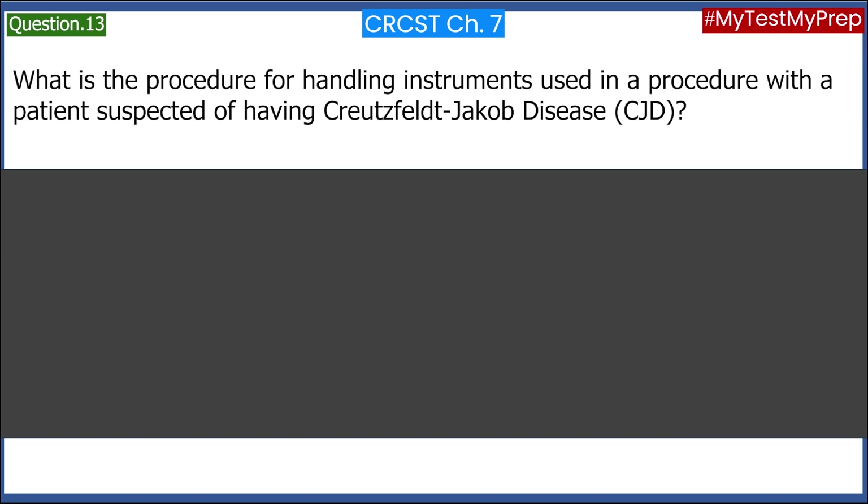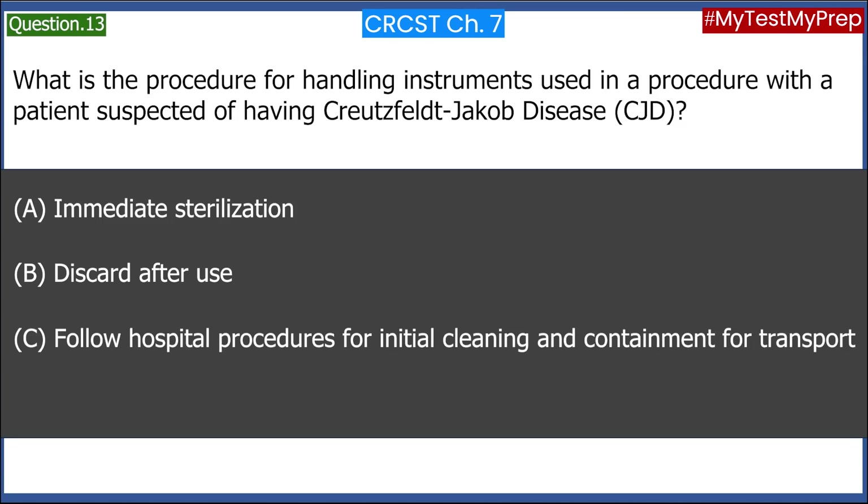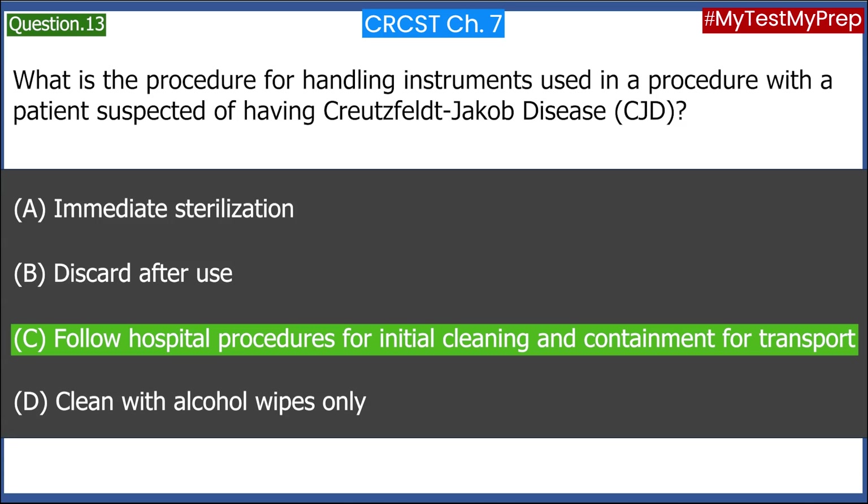What is the procedure for handling instruments used in a procedure with a patient suspected of having Creutzfeldt-Jakob Disease (CJD)? A. Immediate sterilization. B. Discard after use. C. Follow hospital procedures for initial cleaning and containment for transport. D. Clean with alcohol wipes only. Answer: C. Follow hospital procedures for initial cleaning and containment for transport.